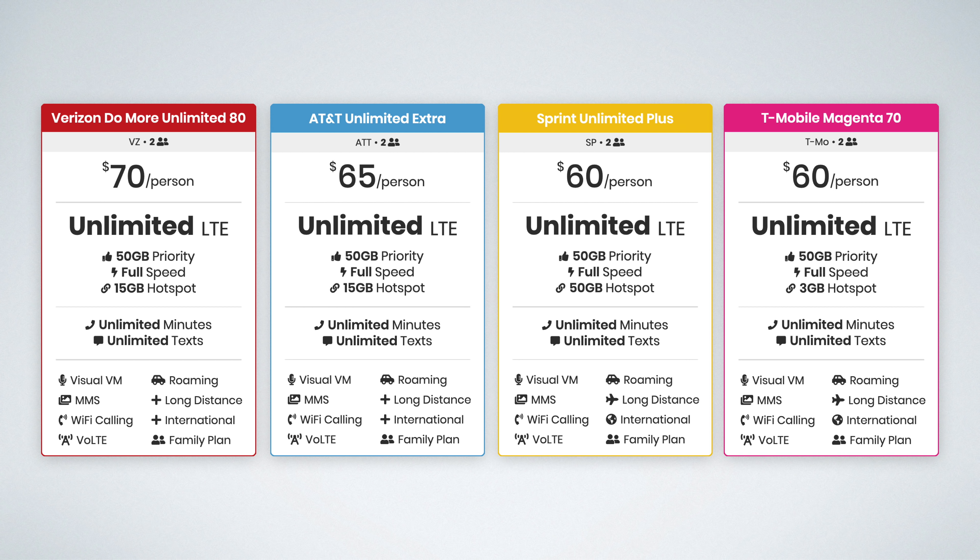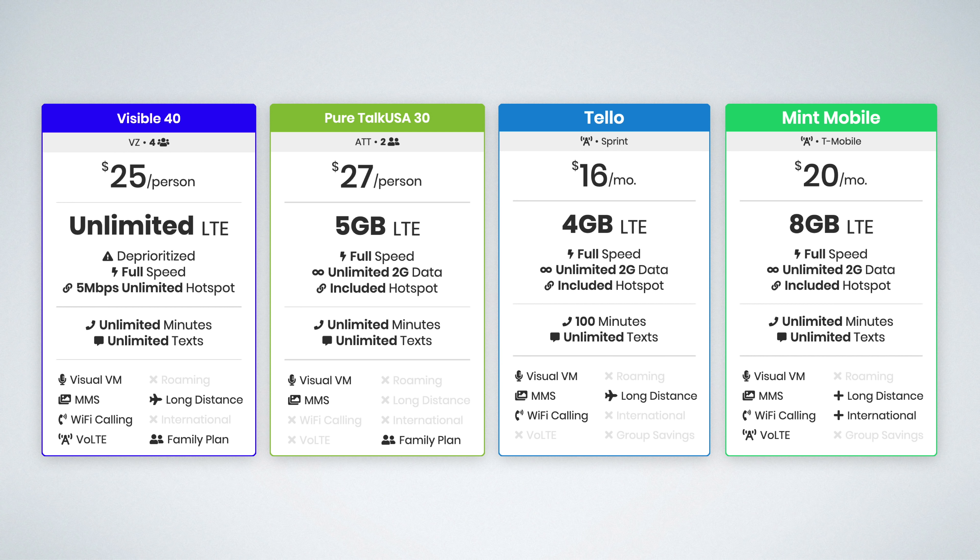In this video, I'm going over the best cell phone plans for couples on the Verizon, AT&T, Sprint, and T-Mobile networks. We're going to be taking a look at the premium unlimited plans available from the major carriers, as well as some super affordable prepaid plans available from smaller MVNOs. These are all going to be great options for couples, so let's just dive right into it.